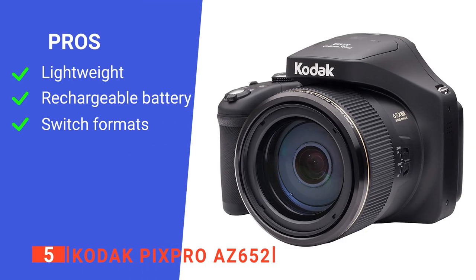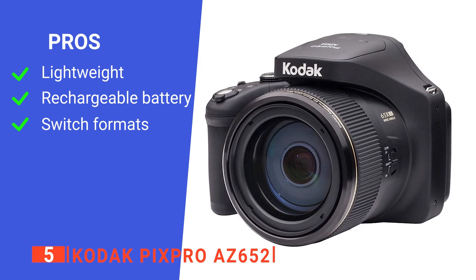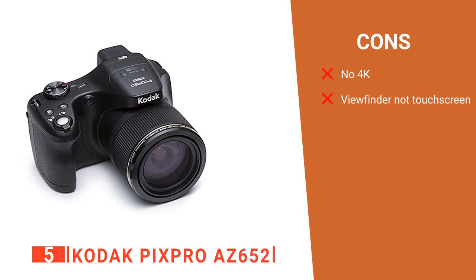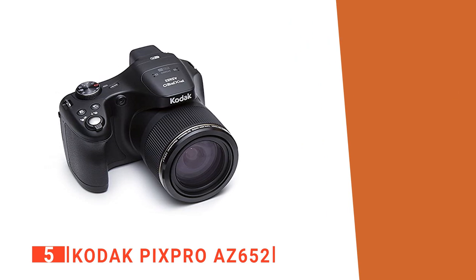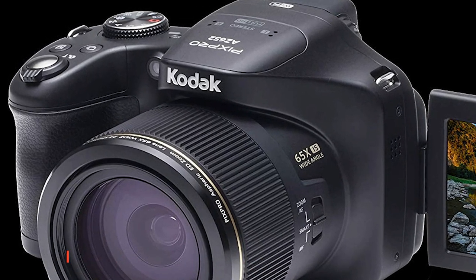Its pros are: it has a lightweight and portable design, it uses a quick-charging lithium-ion battery, and you can switch between JPEG and RAW formats. However, its cons are: it does not support 4K video format, and the viewfinder is not touchscreen-enabled. The Kodak PixPro AZ652 is for anyone who wants a quality digital camera for their day-to-day picture and video needs.